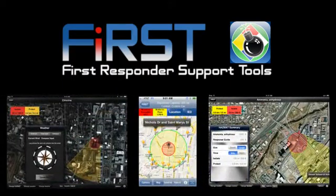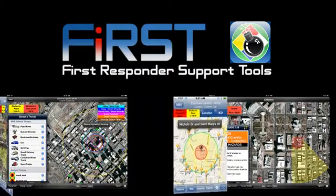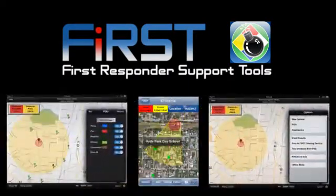First Responder Support Tools, or FIRST, provides first responders and emergency management staff a simple yet powerful tool to assist with response to improvised explosive devices and hazardous materials incidents.